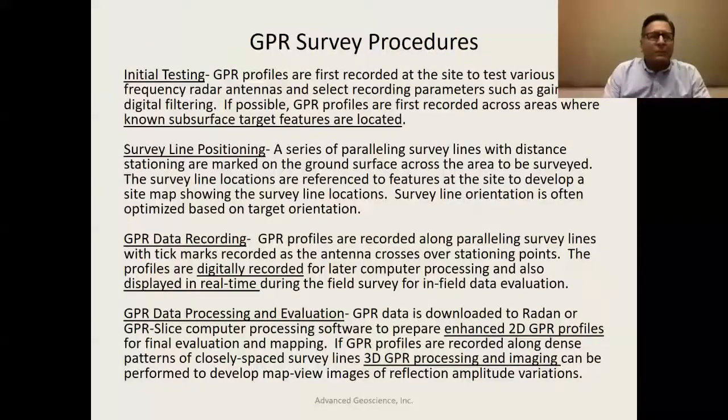Some important survey procedures: first, some initial testing to run different antenna frequencies, gains, and digital filtering setups — all often built into these radar systems. It's important to go across a known location — for example, if you're looking for voids at a site, profile across one that's already been identified, to fine-tune your parameters to be able to see the target feature.